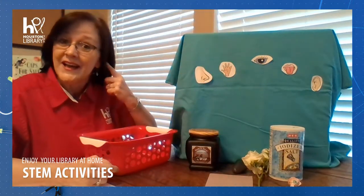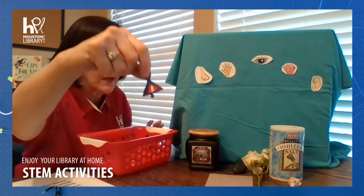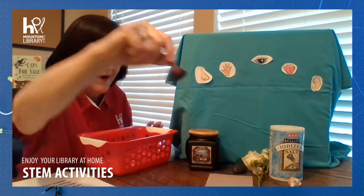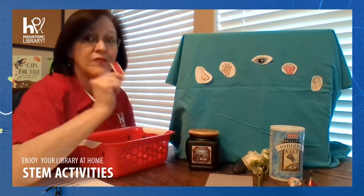And last, things that we hear. I love this sound — listen! A little bell that I had. But I also found a whistle.